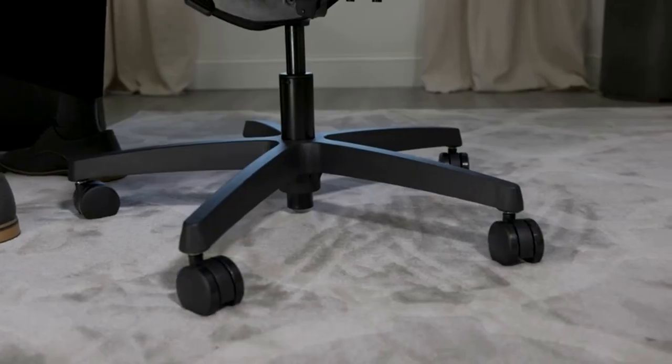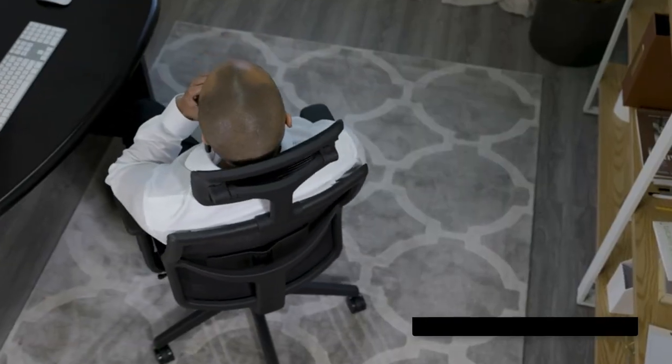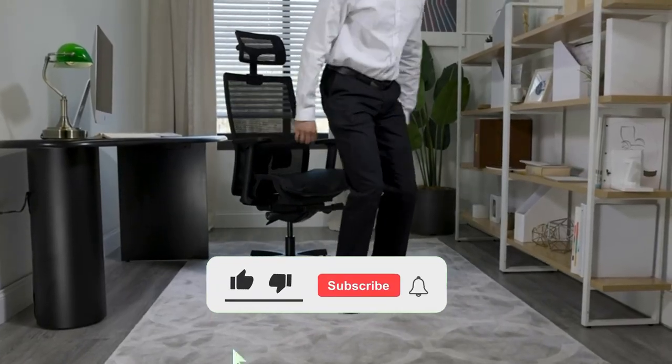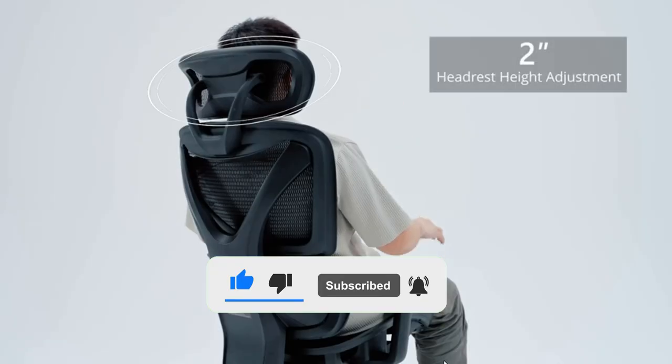Hello viewers, in this video I will be presenting a review of the top 5 best office chairs for tall people. For more information and updated pricing about any of these products, click on the link in the description box. Make sure to subscribe and turn on the notifications bell for more videos like this. Without further ado, let's get started.